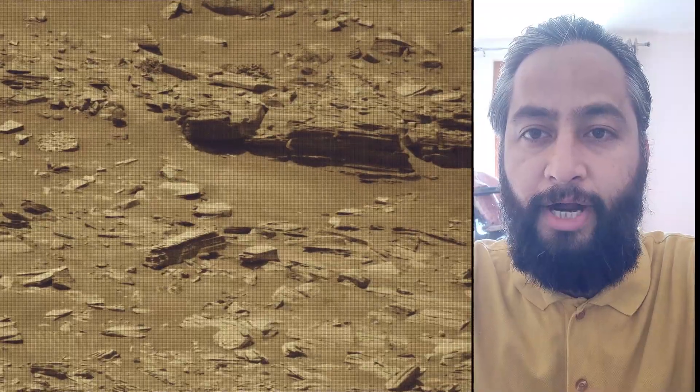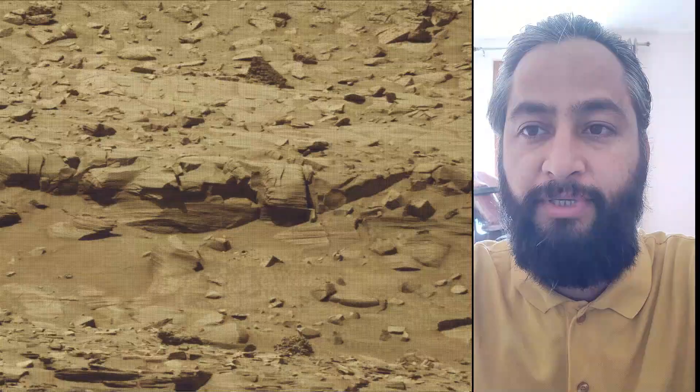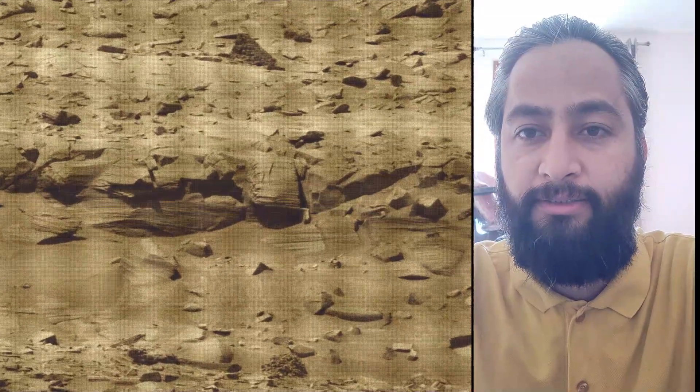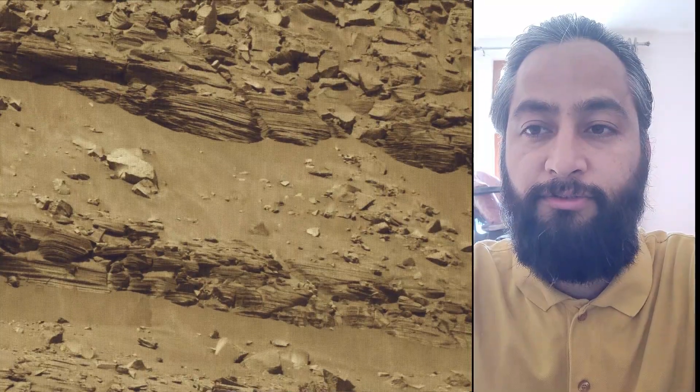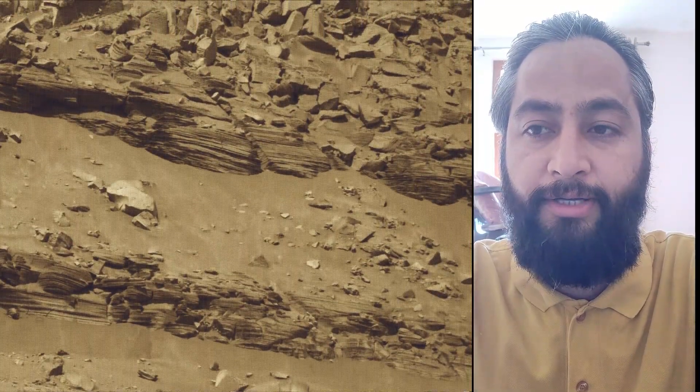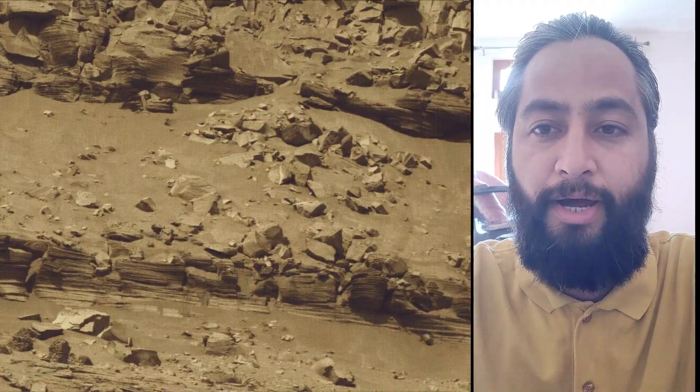On the 4491st Martian day, or Sol, of the Curiosity rover mission on Mars, Curiosity captured these images on 25th March 2025. All image credits: NASA/JPL-Caltech/MSSS. As of February 2025, NASA's Mars rover Curiosity is located in the Gale Crater on Mars, exploring and tracking the foothill of Mount Sharp on the Red Planet.